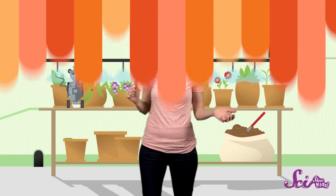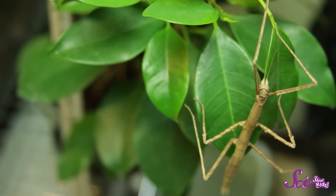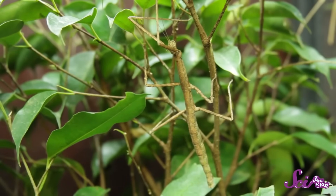Let me introduce you to one of my friends. This is Holmes, a northern walking stick insect. You can probably guess why she's called a walking stick. Northern walking stick insects are from the forests of Northeastern North America, where it's easy for them to blend in with the sticks, twigs, and leaves of the woods. If you ever saw Holmes out in the wild, she'd be pretty hard to find.